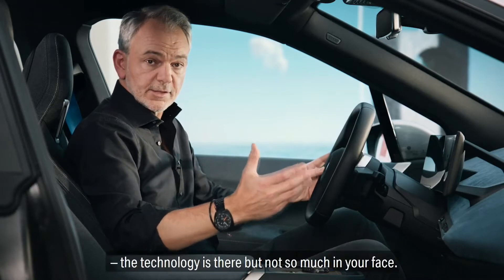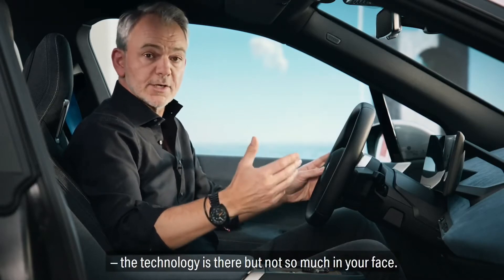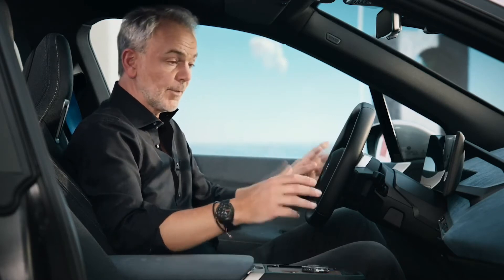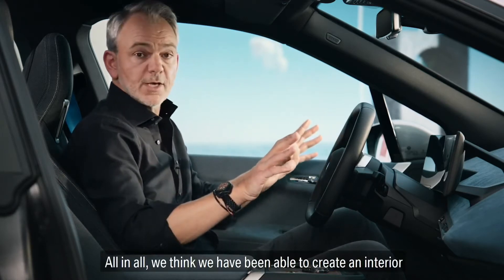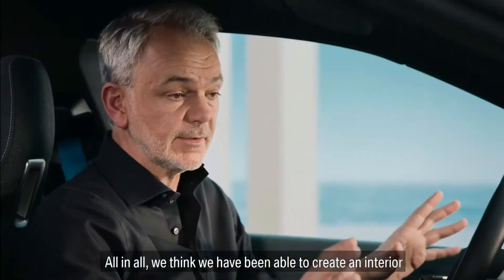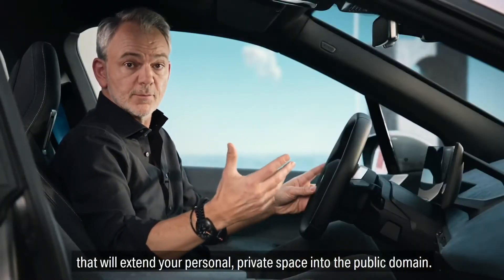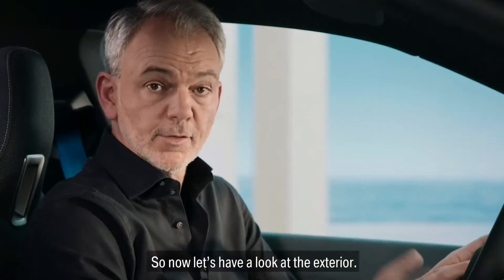So there are functions that don't immediately meet the eye. We call this shy tech. The technology is there, but not so much in your face. So it's the definite opposite of high tech. All in all, we think we have been able to create an interior that will extend your personal private space into the public domain.